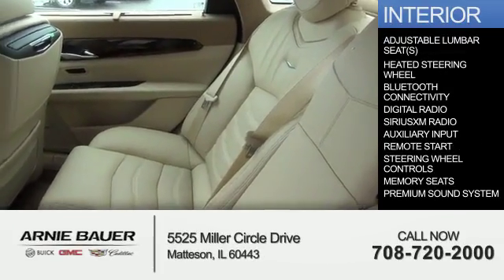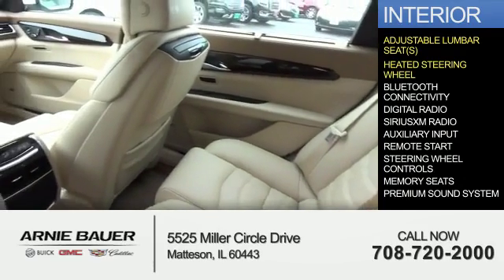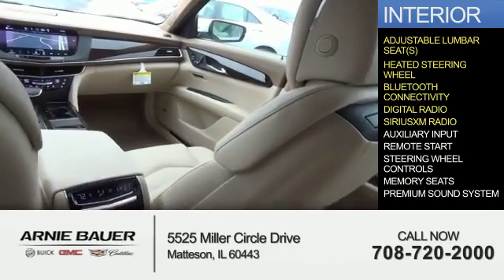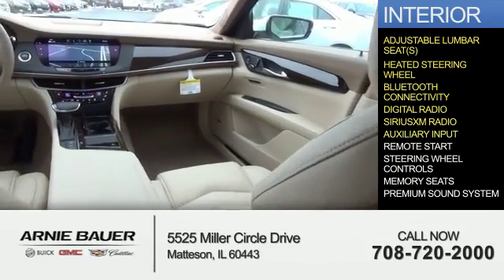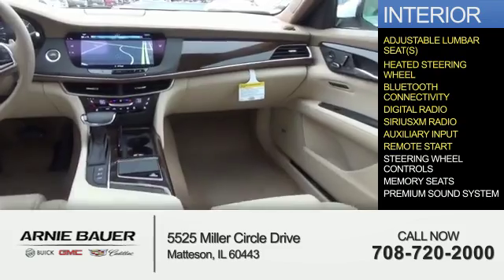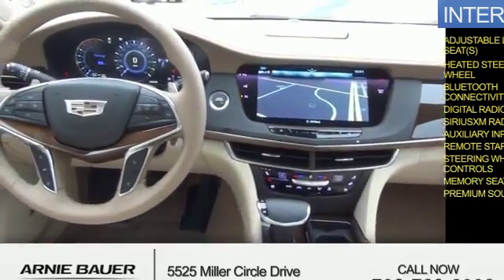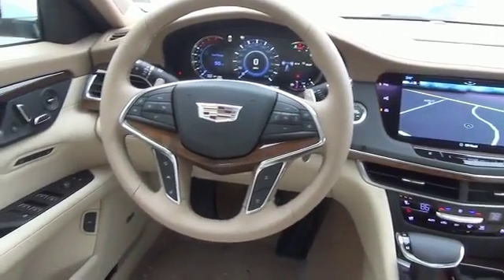Inside you'll find adjustable lumbar seats, heated steering wheel, Bluetooth connectivity, digital radio, Sirius XM satellite radio, an auxiliary input, remote start, steering wheel controls, memory seats, and a premium sound system — great quality at a great price.